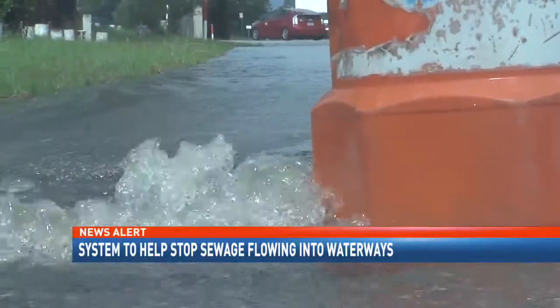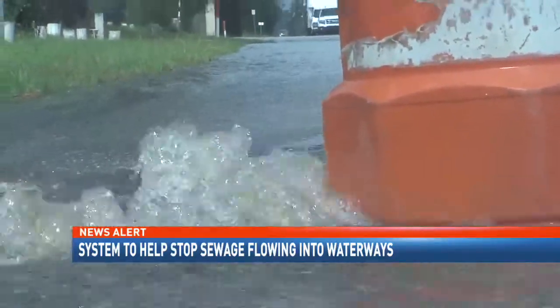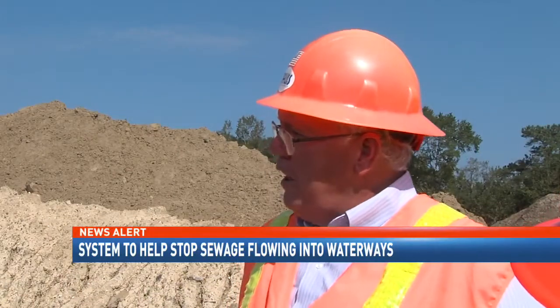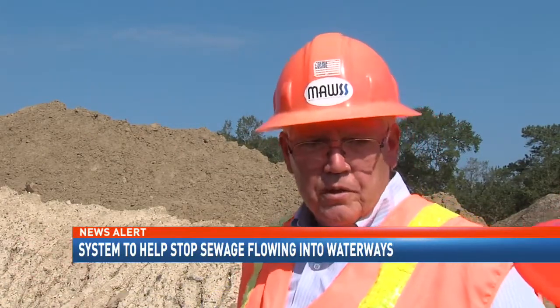That's why the utility company created a system where it can temporarily redirect the excess water flows from the sewer system. We have this wastewater diluted with stormwater that exits the manholes, and we put reports out on that whenever we find them.